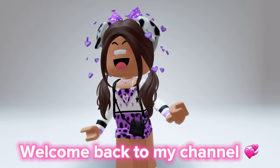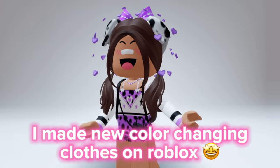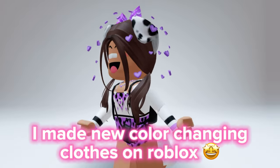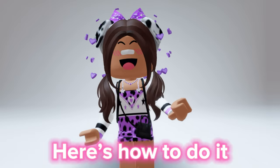Hi guys, welcome back to my channel. Hope you're having a wonderful day. I made new color-changing clothes on Roblox — you can change the color of the clothes without needing to buy new ones. Here's how to do it.